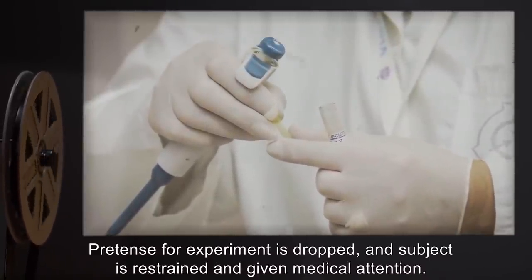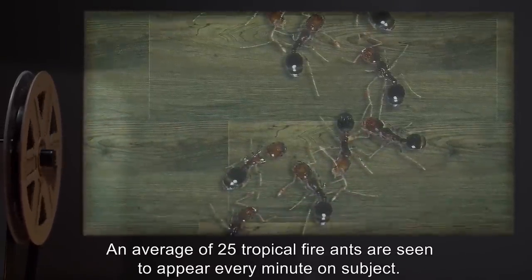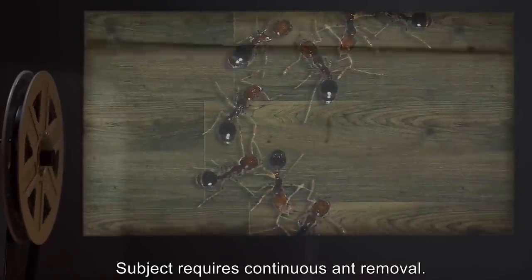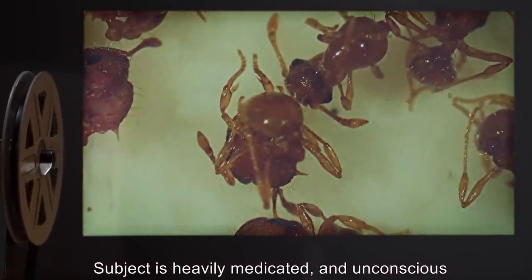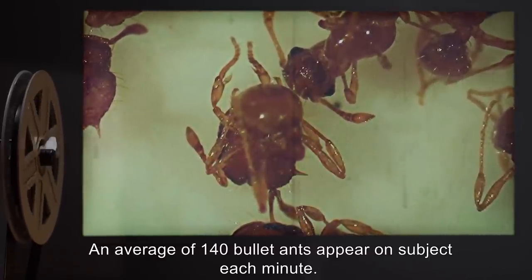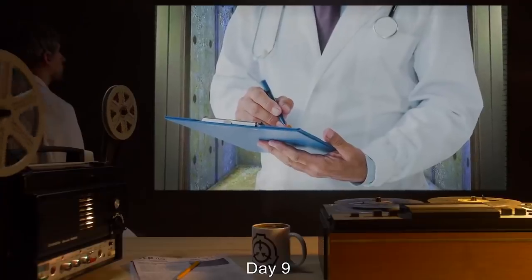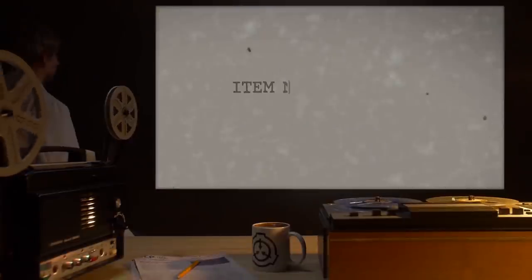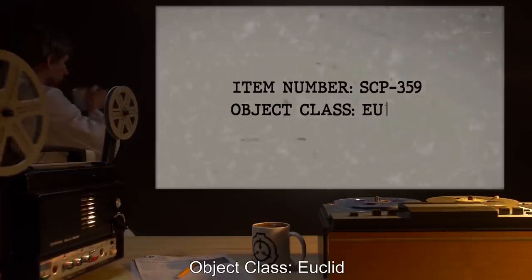Day 7: Subject in great pain. An average of 25 tropical fire ants are seen to appear every minute on subject. Subject requires continuous ant removal. Day 8: Subject is heavily medicated and unconscious through majority of day. An average of 140 bullet ants appear on subject each minute. Rapid ant removal and anti-inflammatory medicine is necessary. Day 9: Data expunged. Subject and experiment are terminated.